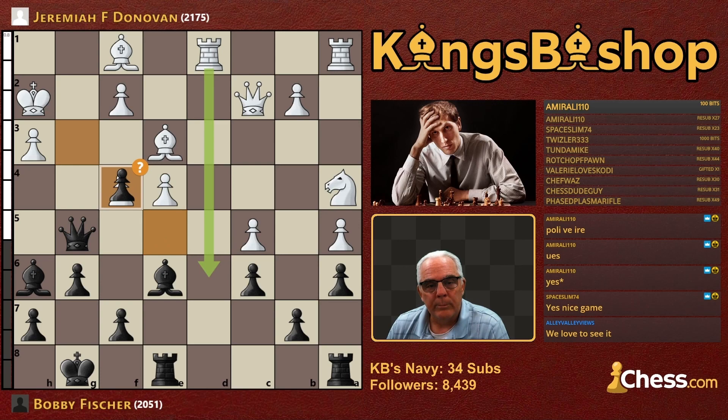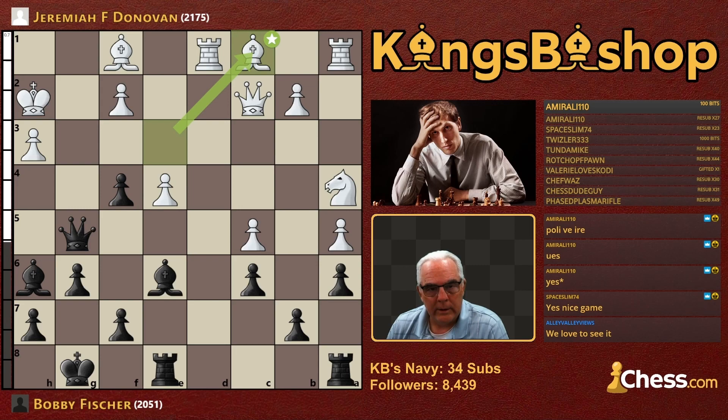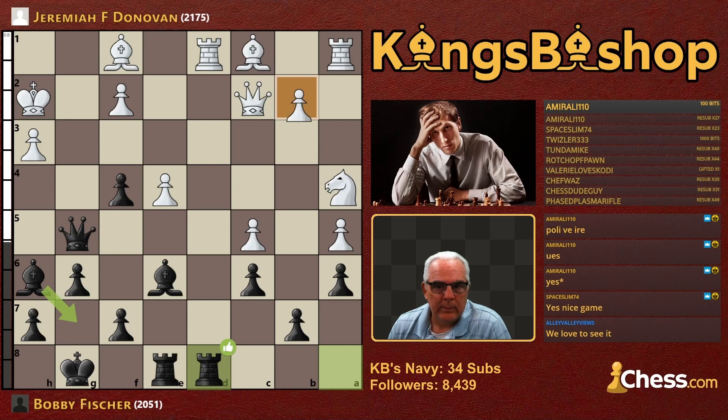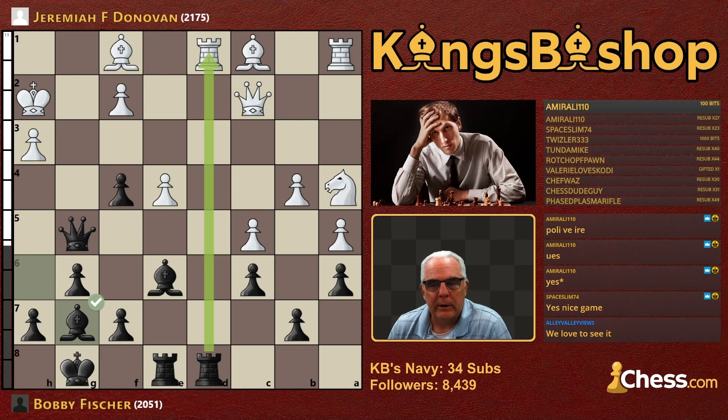Pawn takes the pawn, hits the Bishop. Bishop C1. Queen H4, as I predicted. But how is he going to deal with the Bishop on F1? The bot is calling for Bishop G7. I would also be interested in Rook D8 before Bishop G7 — and then maybe, especially if he plays something like B4, Bishop G7 becomes very desirable. Alright, let's go back — Queen H4 is played.